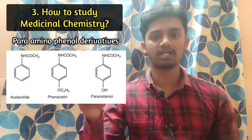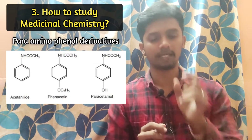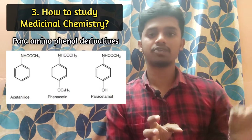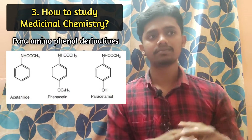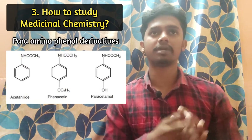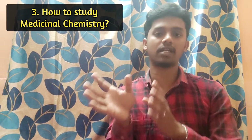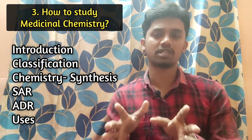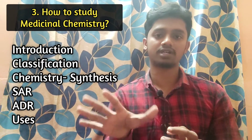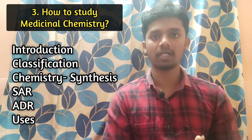First, the category definition, then classification, then mostly SAR. SAR doesn't have a particular category — and then the next category of drugs will be used in this case. Now, you have questions — there is adverse drug reactions and finally there is therapeutic use, because that is what conditions you can use the medication for — that is medicinal chemistry.